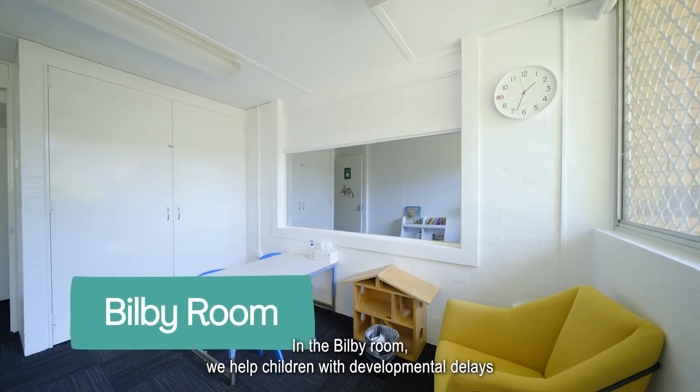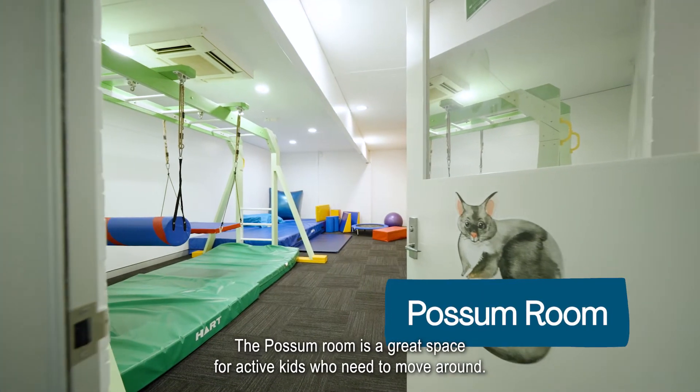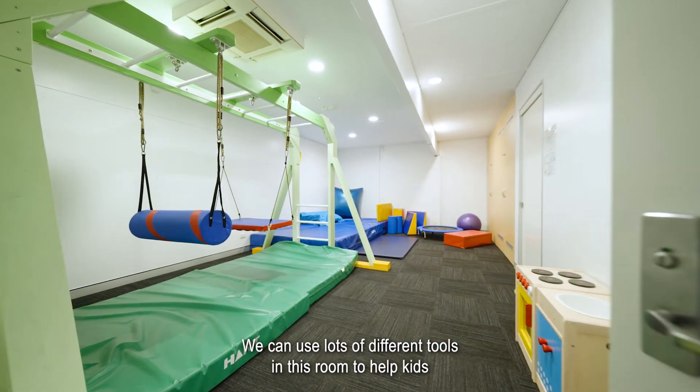In the Bilby Room we help children with developmental delays build their confidence and communication skills. The Possum Room is a great space for active kids who need to move around. We can use lots of different tools in this room to help kids with their regulation.